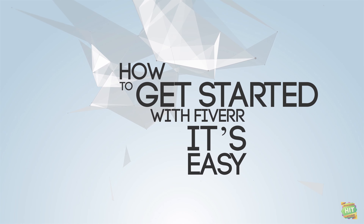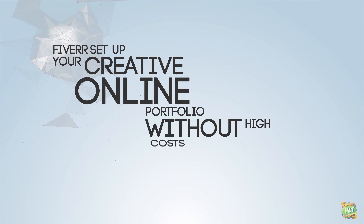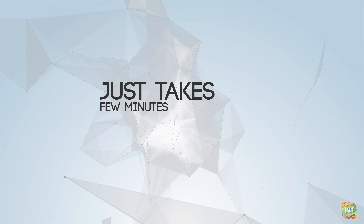It's easy. Fiverr lets you set up your creative online portfolio without high costs, typical hassles, or need for any technical knowledge. Anyone can do it. Just takes a few minutes.